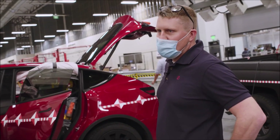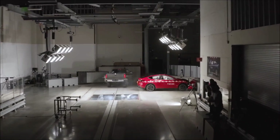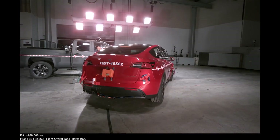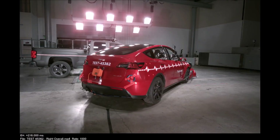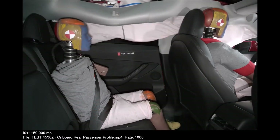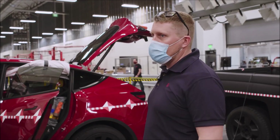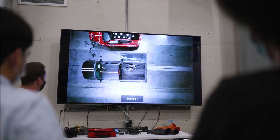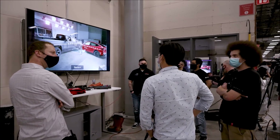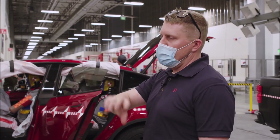We just finished the crash test — looks like we have a home run result. The course even ended up exactly as we predicted. Post-crash, the detection worked perfectly and we deployed the airbags exactly as we intended and predicted. I just had a look at the injury values recorded by the dummies and they look beautiful. This feels awesome — this is history in the making.